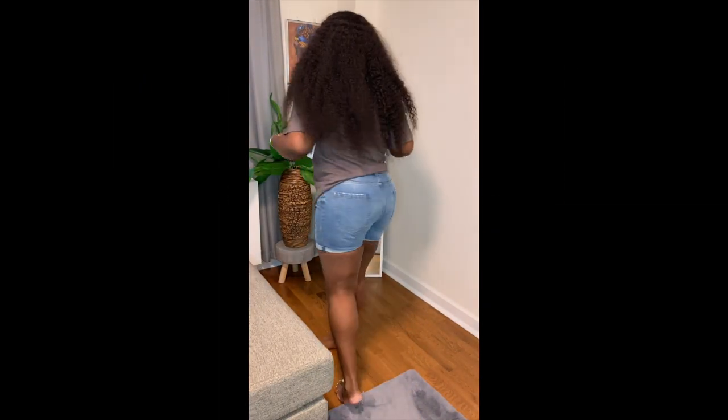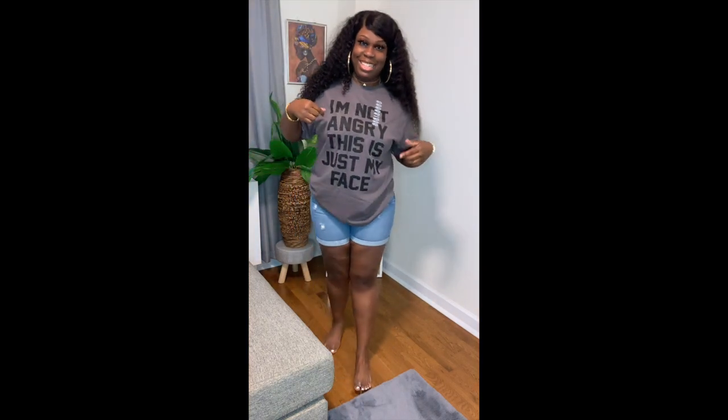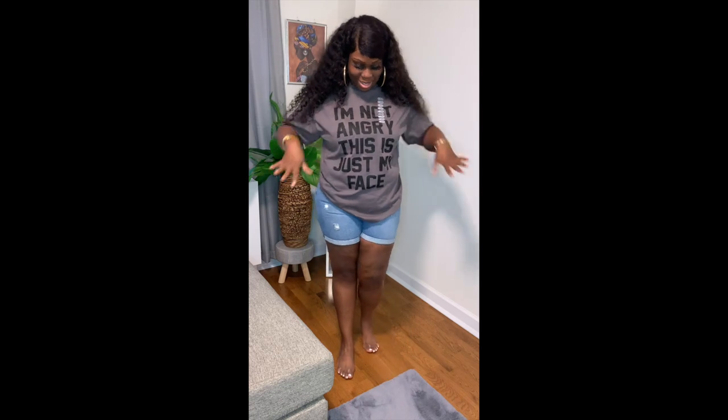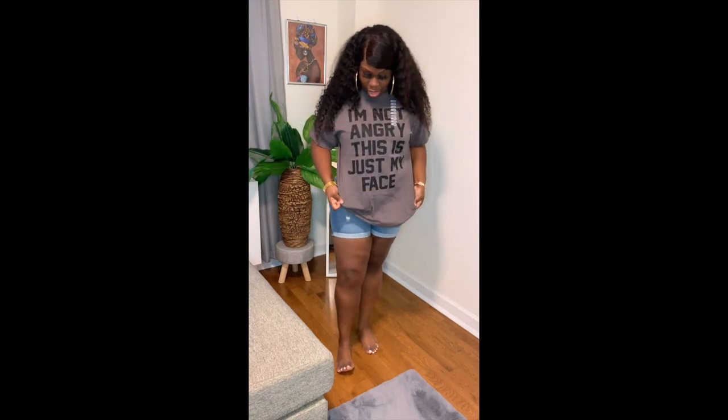The next shirt says 'I'm not angry, this is just my face.' I got it because, yeah, that's my everyday life — people think when I'm walking on the street that I'm angry, but I'm not. This is just my face. This is really cute — a gray and black writing shirt, a simple cute graphic tee.